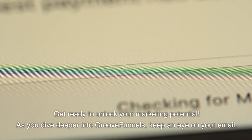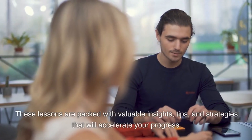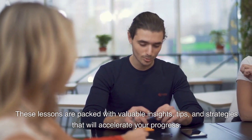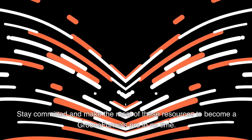As you dive deeper into GrooveFunnels, keep an eye on your email. They'll be sending you daily lessons and additional resources to fuel your learning journey. These lessons are packed with valuable insights, tips, and strategies that will accelerate your progress. Stay committed and make the most of these resources to become a GrooveFunnels pro in no time.